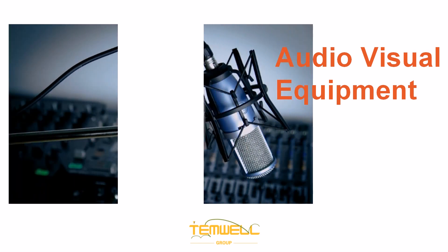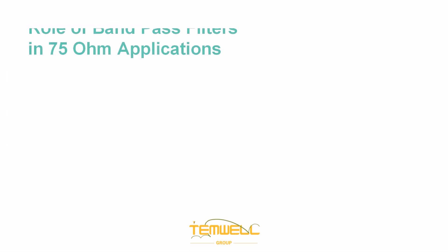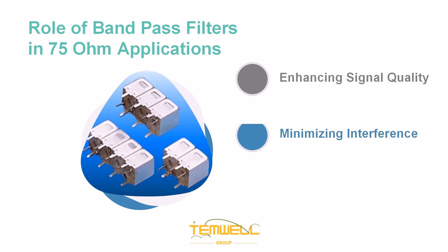In audio visual equipment, 75 ohm band pass filters enhance signal quality and minimize interference by filtering unwanted frequencies. Overall, band pass filters in 75 ohm applications enhance signal quality, minimize interference, and ensure compatibility.